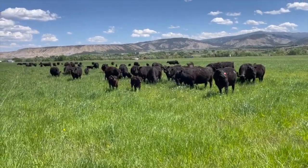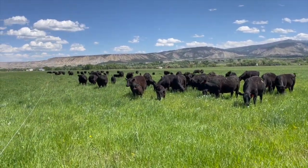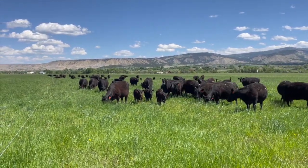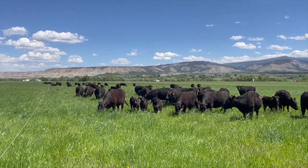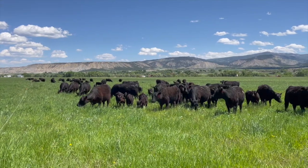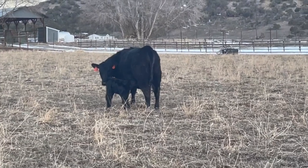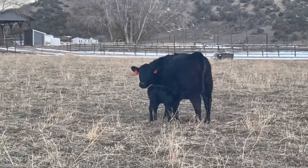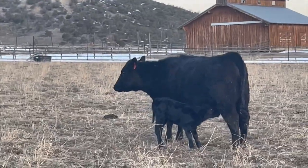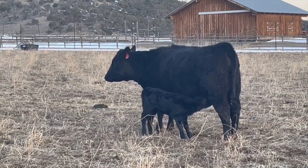One of the maternal traits that PCC selects for is udder quality. Because this is a heritable trait, all the bulls in our sale catalog will be listed with an udder score for their dam on a five-star scale. If you raise your own replacement heifers, this is something you should watch for. A Nebraska study shows that the primary concern for udder quality is the newborn calf's ability to hook up and receive colostrum. Poor quality udders did not make a big difference in calf performance. However, calves from higher scoring cows did hold an edge for weaning weights and back fat thickness.